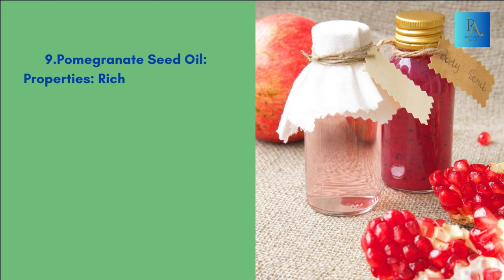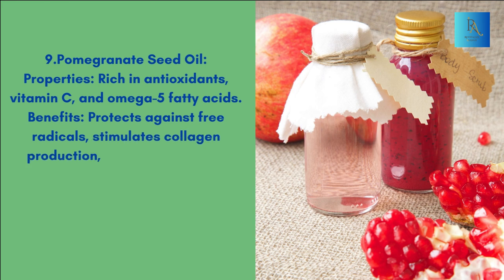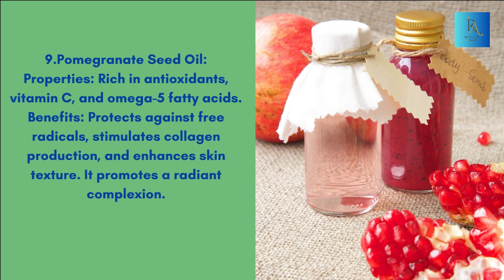9. Pomegranate seed oil. Properties: Rich in antioxidants, vitamin C, and omega-5 fatty acids. Benefits: Protects against free radicals, stimulates collagen production, and enhances skin texture. It promotes a radiant complexion.